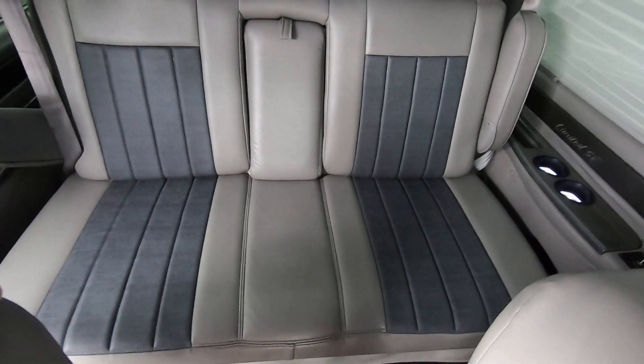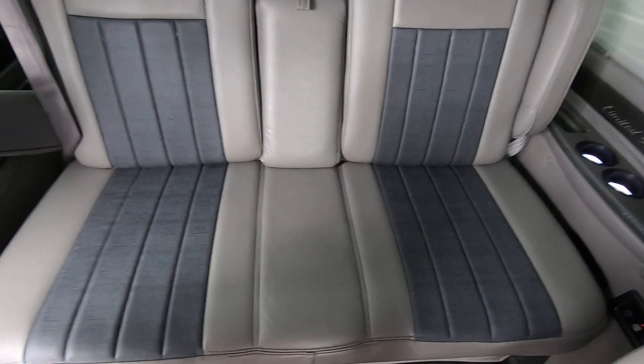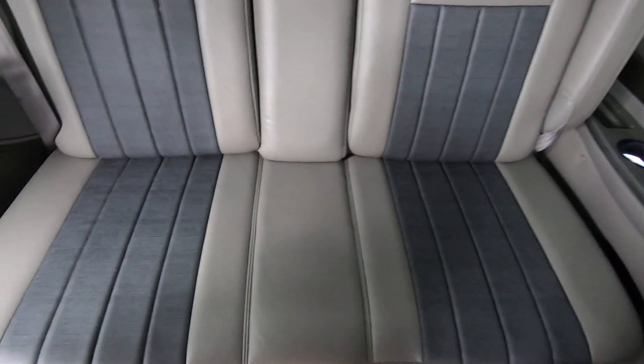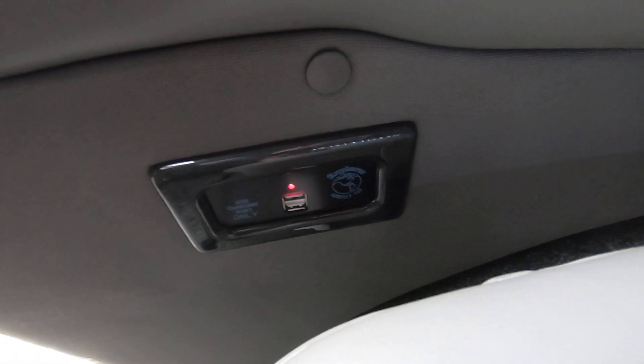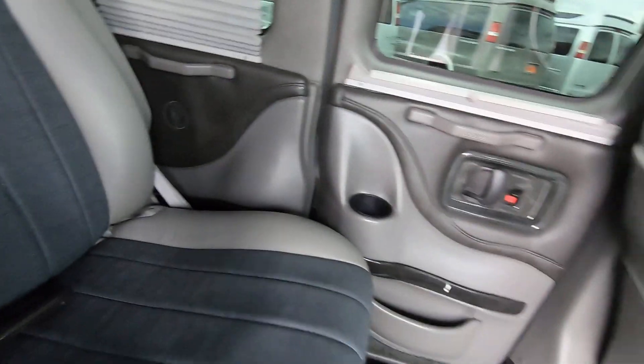The rear sofa in the back is designed for seating for three. It is a fully powered rear sofa so it will slide forward and back and completely fold flat. As far as charging goes, each side of the sofa has dual USB charging ports, so there's no excuse to have a dead device in the back of this van — there are charging ports all over the place.